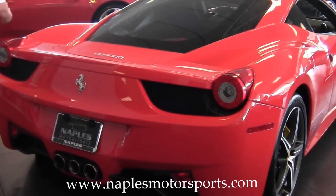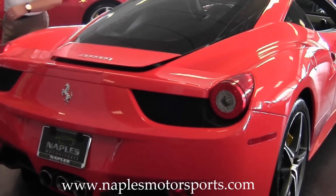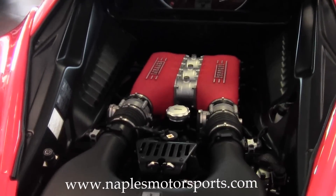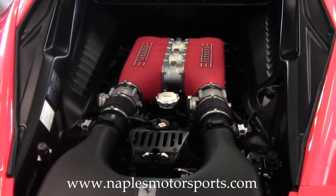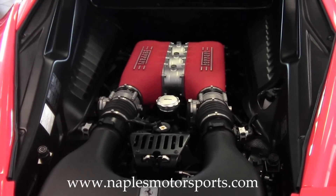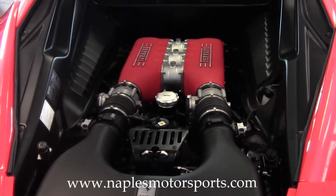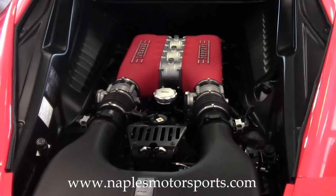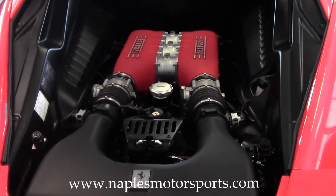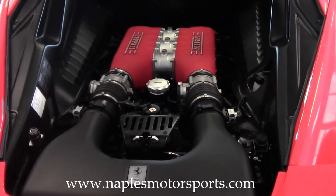I'm going to open up the back deck lid here, because of course this is the heart of a Ferrari. It's fantastic that Ferrari puts the engine under a glass door where you can actually show it off. This is a 4.5-liter V8 with 562 horsepower. The car is not supercharged and not turbocharged, yet it's still capable of accelerating zero to 60 in less than three and a half seconds, with a top end of just over 200 miles an hour. It's fantastic performance from a naturally aspirated V8, and Ferrari has done an absolutely wonderful job with it.